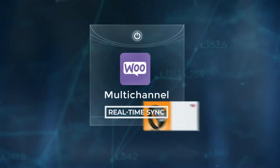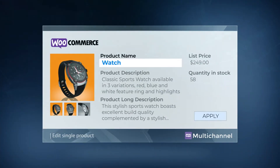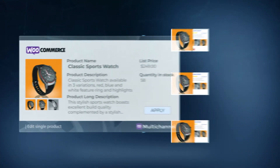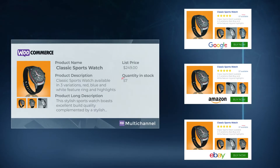Multichannel for WooCommerce features real-time sync for all your connected sales channels. Changes made to products in your online store are instantly reflected on sales channel listings. And any time a product is sold from your site or sales channel, your inventory levels are updated on all channels instantly.